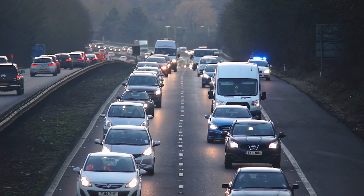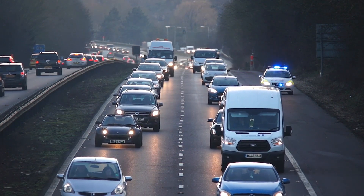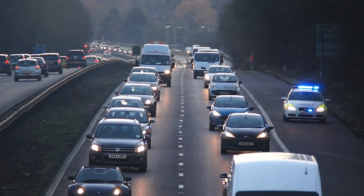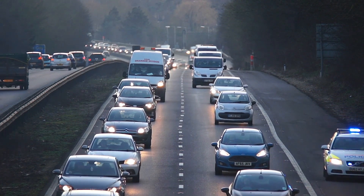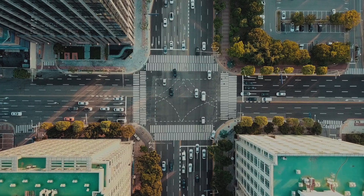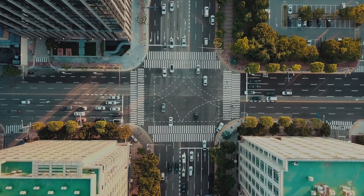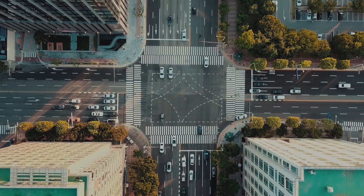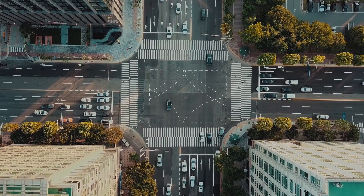Number four: Smart Traffic Management System. As the population increases, the number of vehicles on the road also increases inevitably. Due to the ever-increasing number of both public and private cars in cities and metropolitan areas, traffic congestion has become an everyday problem. One of the best IoT projects to combat this problem creates a smart traffic management system.